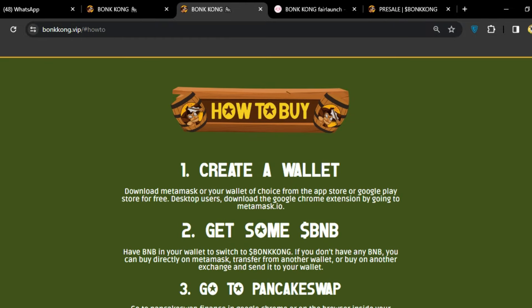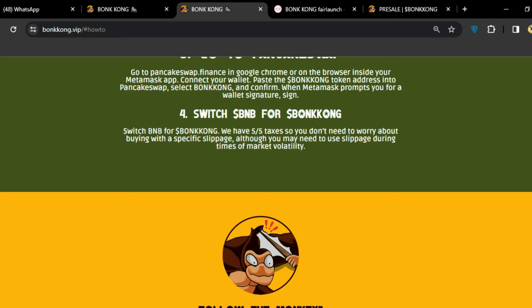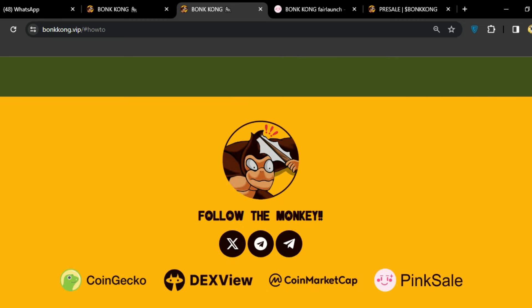How to buy BonKong: first, create your wallet by downloading MetaMask from the App Store or Google Play for free. Desktop users can download the Google Chrome extension at metamask.io. Next, get some BNB in your wallet to swap for BonKong. If you don't have BNB, you can buy it directly on MetaMask or transfer from another exchange. Then go to PinkSwap finance on Google Chrome and switch BNB for BonKong.